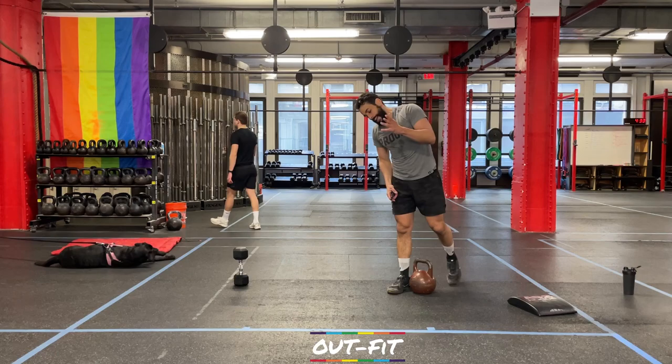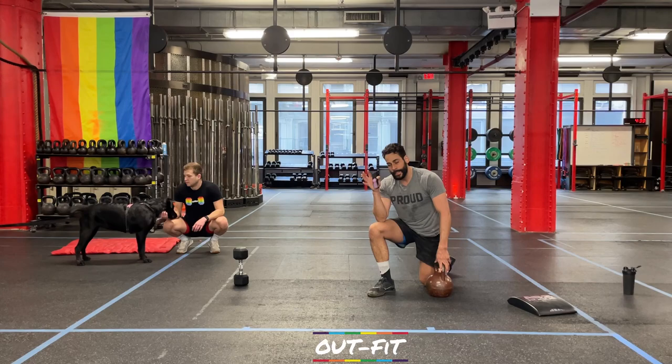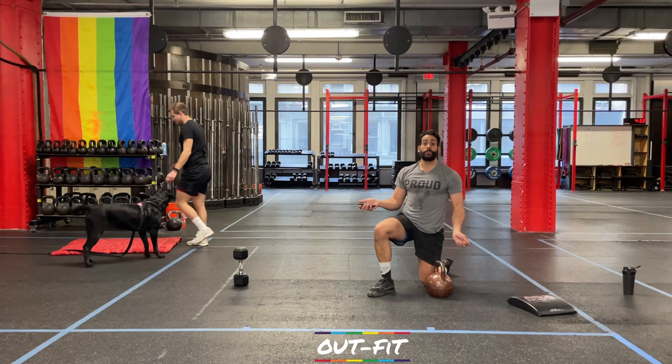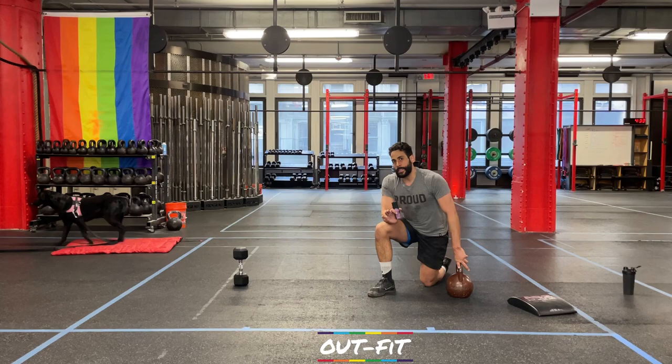So just to recap — last workout, workout number one, we did the strength without any rest: eight minutes continuous, just kept switching sides. Today we had 30 seconds of rest during the strength. Today's conditioning is different though — there's not going to be any built-in rest. You're going to try to find rest, maybe catch your breath during those pillow pass-throughs, but it's going to be continuous for all six rounds. Just a different way to challenge yourself — do your best, try not to take any more breaks than you actually need.